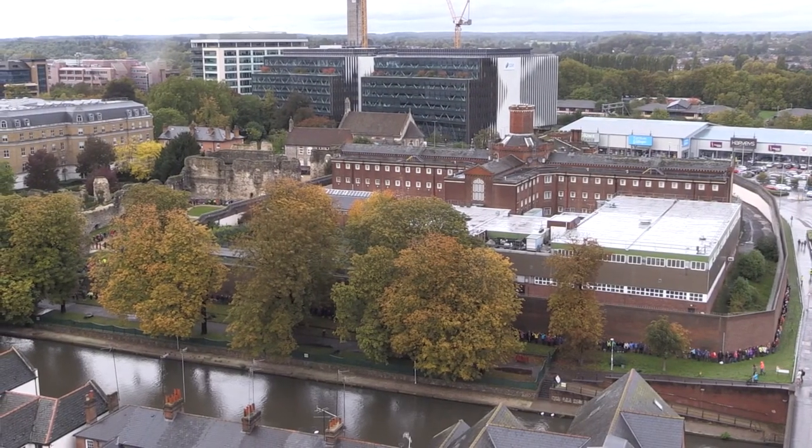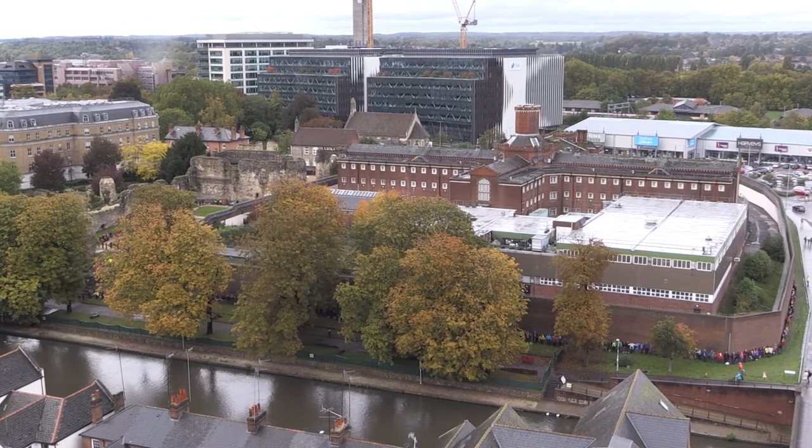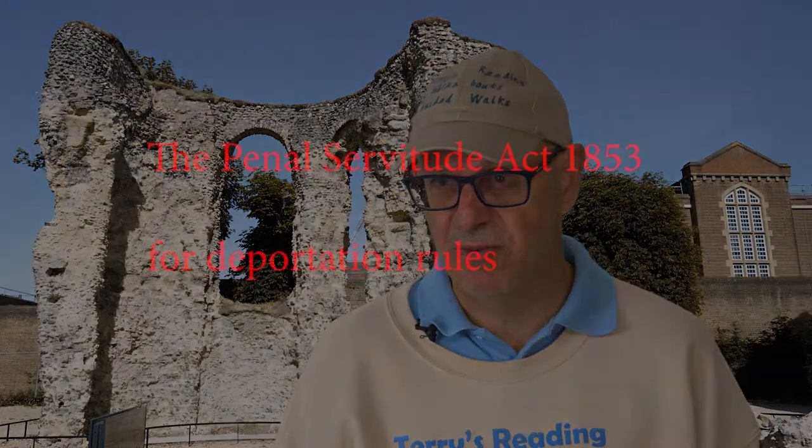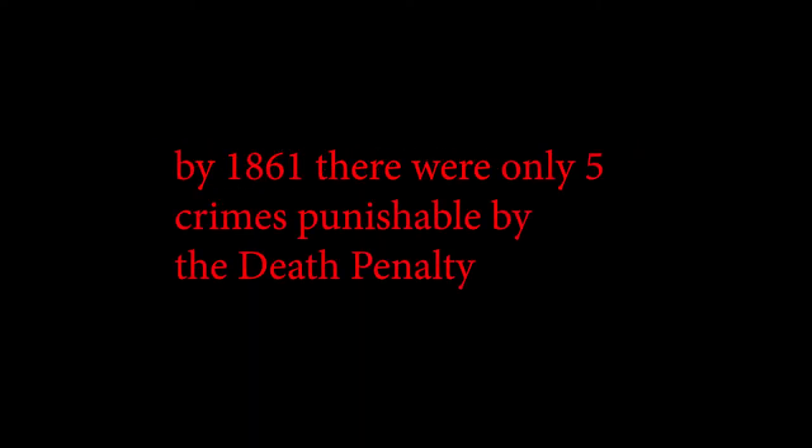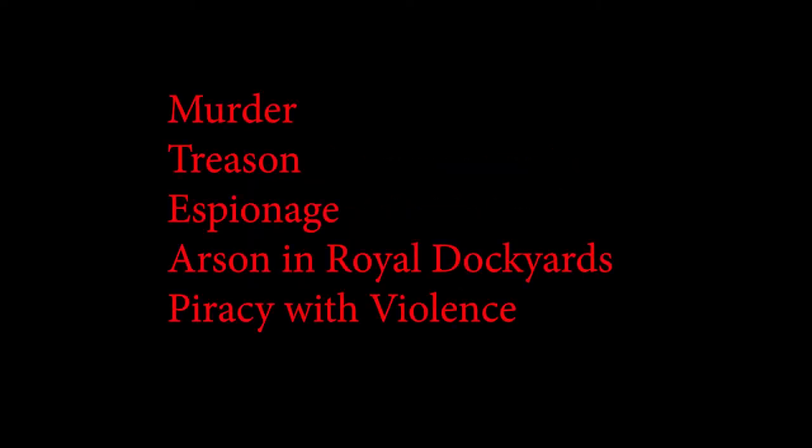Reading Jail was built because of reforms regarding which crimes would result in deportation to places like Australia or hanging. There were now fewer crimes carrying those penalties in the beginning of the Victorian period, which was 1837 onwards. At the same time, the population of the country was growing fast, and therefore more prisons were required.